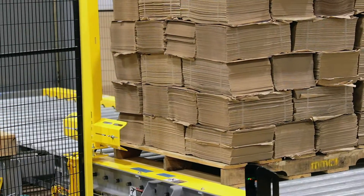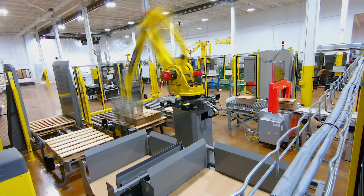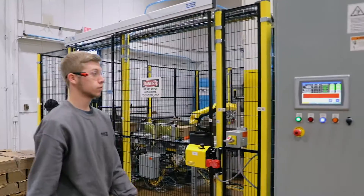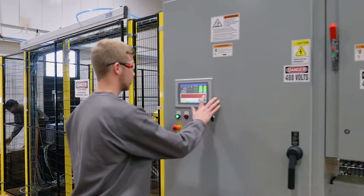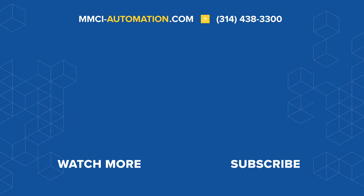The new system not only improved productivity, but it maintained a very small footprint, required little operator oversight, and eliminated manual handling of the heavy bundles. To see how we can help you solve your company's material handling problems, visit mmciautomation.com today for more information.